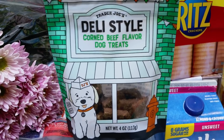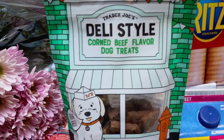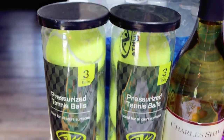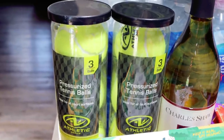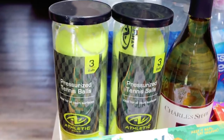New dog treats — I've never seen these, I think they're new to Trader Joe's. They're corned beef dog treats. Of course, I can never go grocery shopping without picking up something for the dogs. Speaking of the dogs, two or three packs of tennis balls. Palmer loves tennis balls and we're missing a lot of the ones we had, so we picked up six more and hopefully this will last a while.